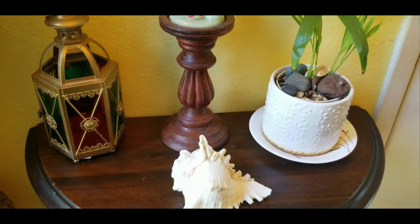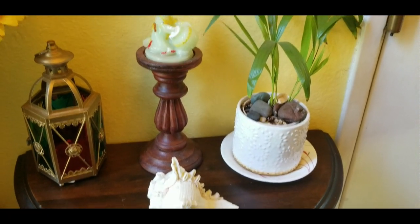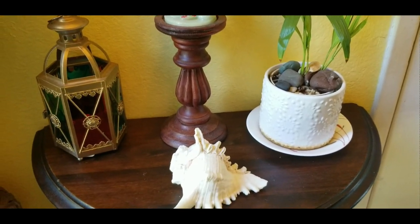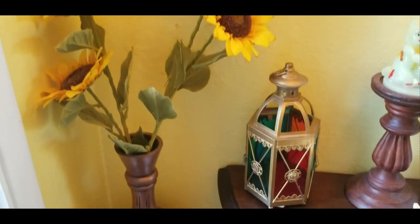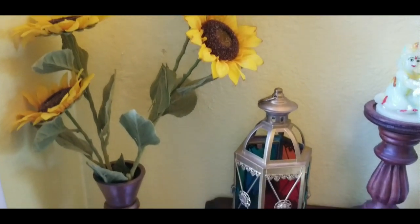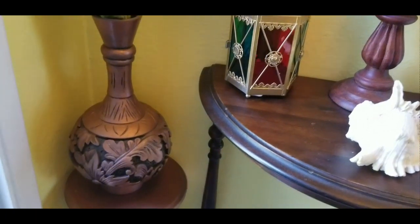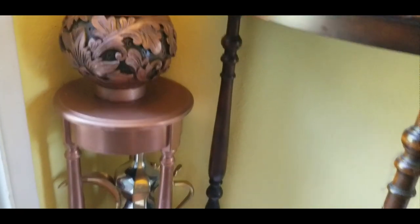This half-moon table was purchased from Facebook Marketplace. This lantern is from Goodwill. Initially, it was in silver with a transparent glass. I have removed the glass and spray painted it and used glass paint for the glasses. This candle holder is also from Goodwill. This flower vase is from Thriftstore and this small stand is from a Garage Sale. I have spray painted them using Rustoleum copper color and added a distressed look to the vase.